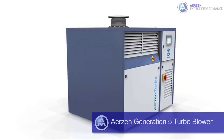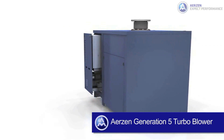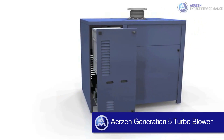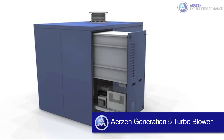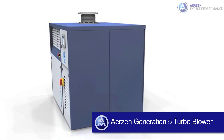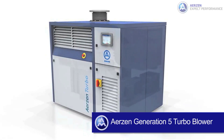Multiple valves precisely control the discharge pressure of each machine in operation. Additional capabilities include vibration and sound measurements. The Airzen Generation 5 Turbo Blower is a single-stage, high-speed radial turbo blower designed to meet varying flow and pressure requirements. The package comes in a sound attenuation enclosure for easy machine access.